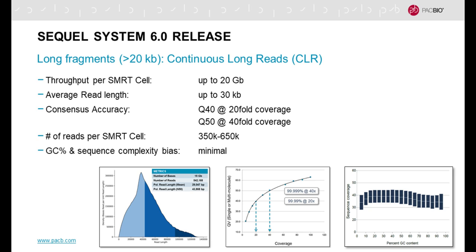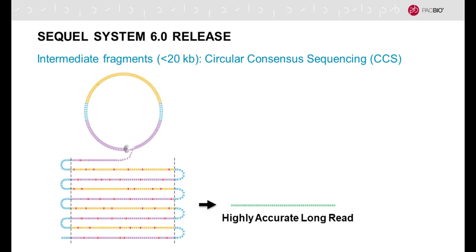This slide shows that for large inserts greater than 20,000 bases — what we call continuous long reads or CLR — with the latest Sequel system chemistry version 6 release, we have increased all of those performance parameters. You can look at our website at pacb.com for more information.